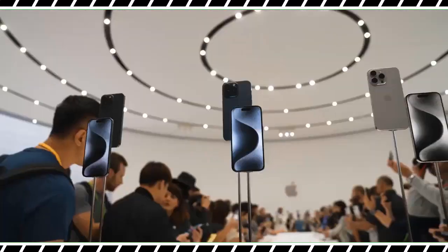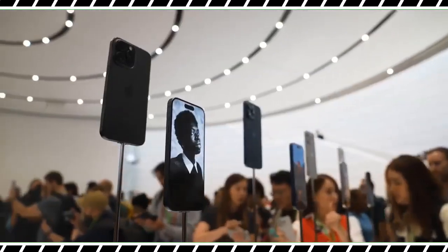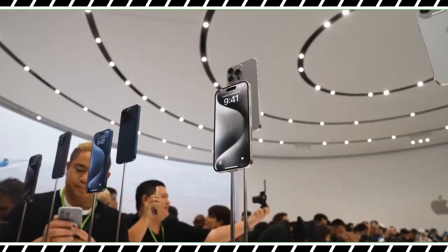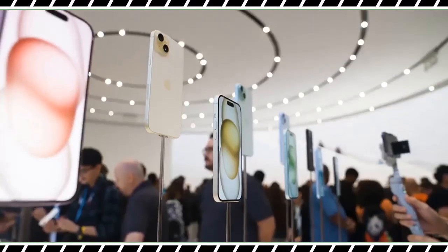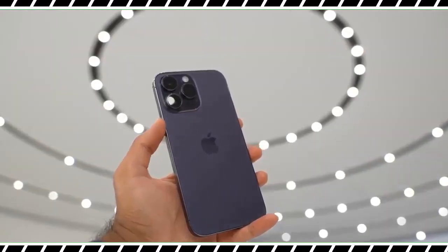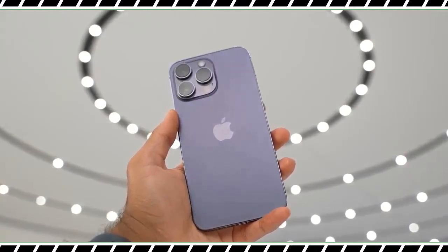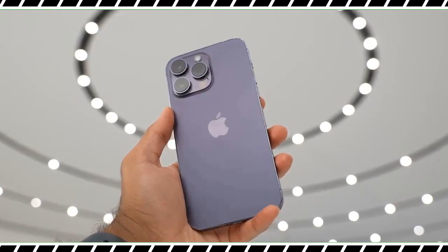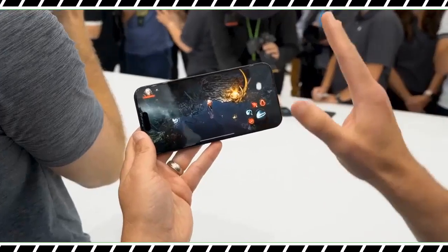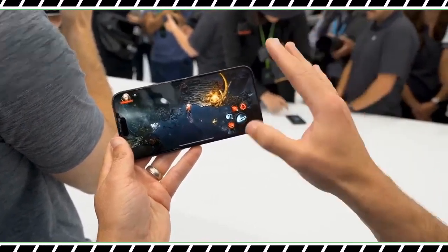Apple has begrudgingly adopted USB-C for the iPhone 15 Pro and Pro Max, but I'm still glad it's here. You can now use the same cable for charging your MacBook, iPad, and iPhone, and there's a USB-C charging case coming for the AirPods Pro. The USB-C port on the iPhone 15 Pro Max supports USB 3 and gives you transfer speeds up to 20x faster than before.